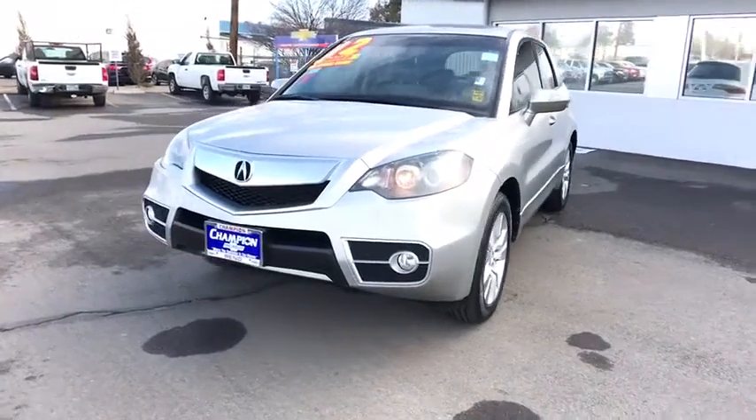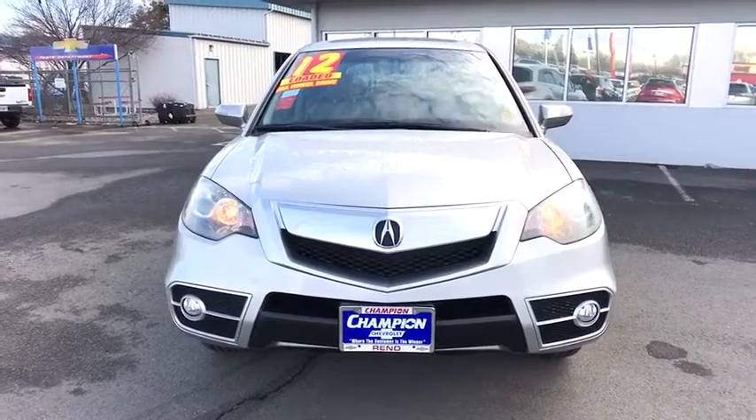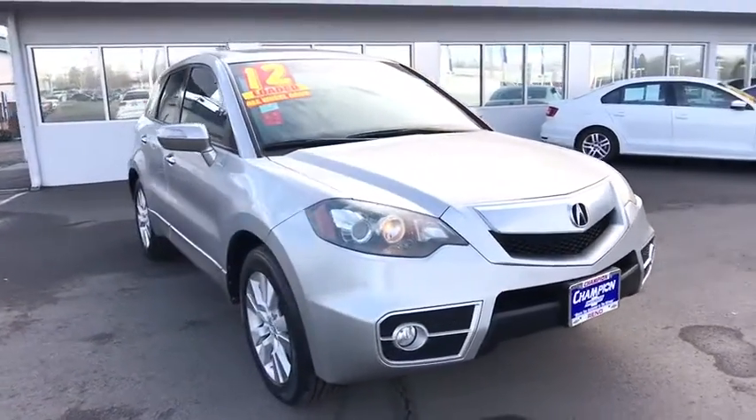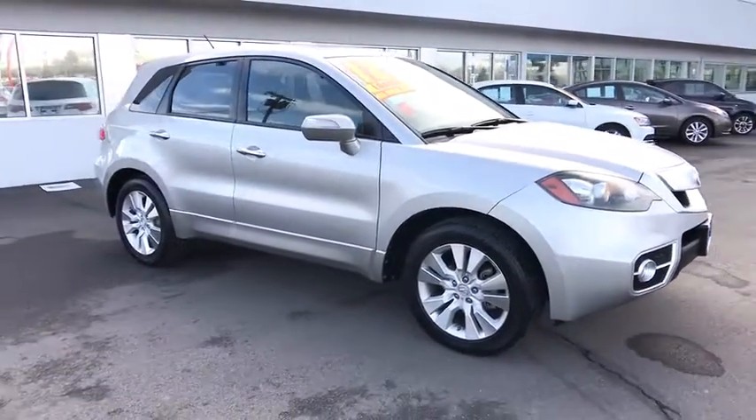The 2012 Acura RDX, viewed as Acura's answer to BMW's sporty X3, offers a stylish interior, plenty of sport, and a nice amount of utility. This vehicle has less than 50,000 miles.